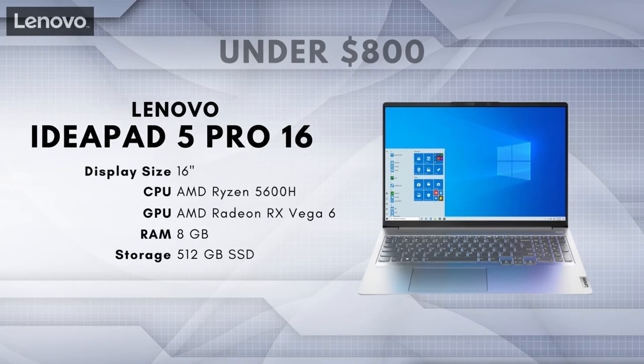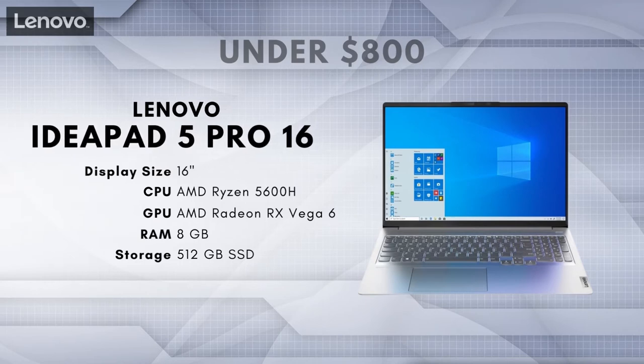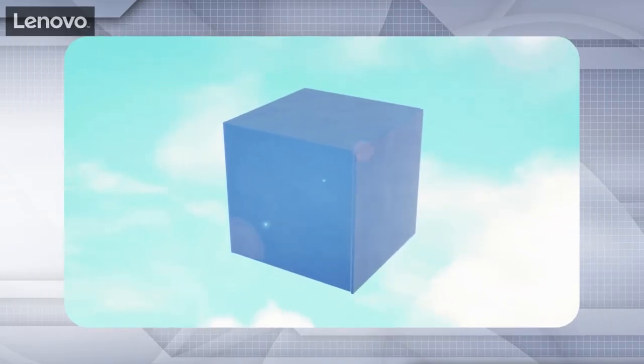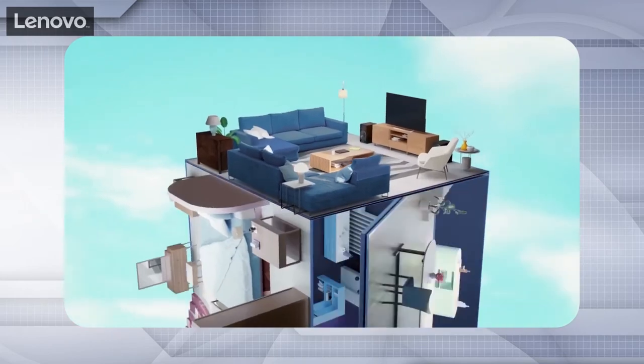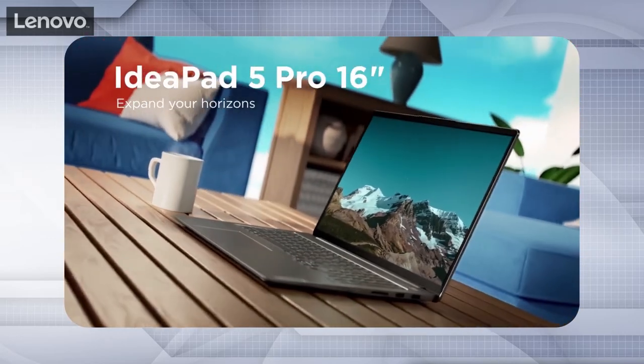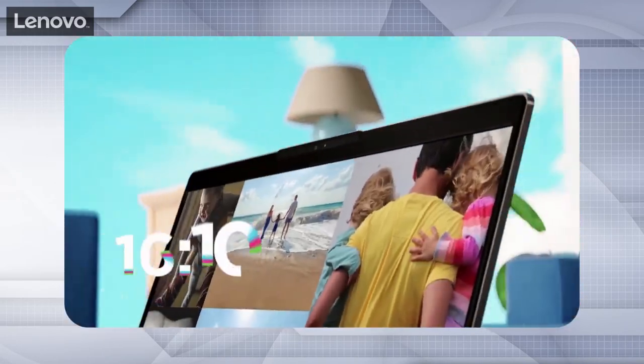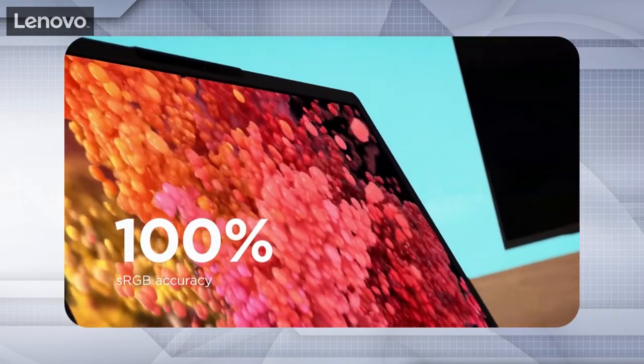Best Laptop for Photo Editing Under $800: Lenovo IdeaPad 5 Pro 16. The IdeaPad 5 Pro 16 comes with a 16:10 QHD display at 2560x1600, which gives you an incredible amount of detail and a larger space to work with than a lot of other laptops in this price range. The max brightness of 350 nits is solidly above average for a mid-range laptop, allowing you to make out more detail even in brightly lit environments. Perhaps the most important factor for photo editing is color fidelity — the IdeaPad 5 Pro 16 covers 100% of the sRGB gamut, which is somewhat of a rarity in the sub-$800 category.